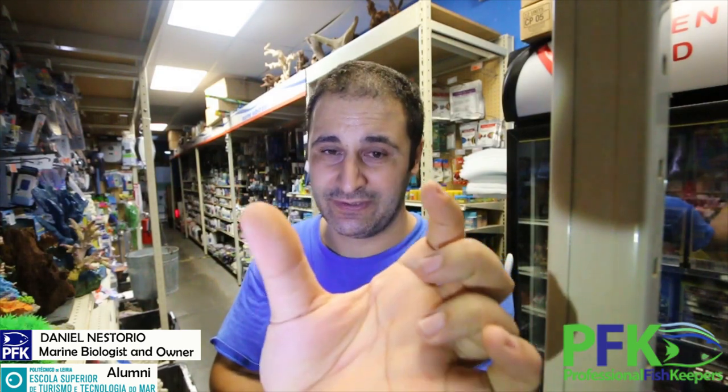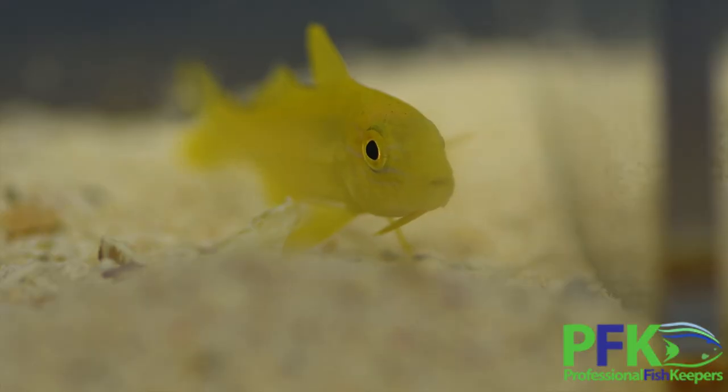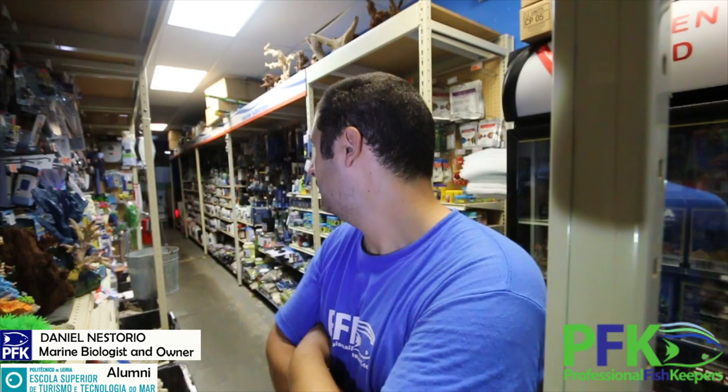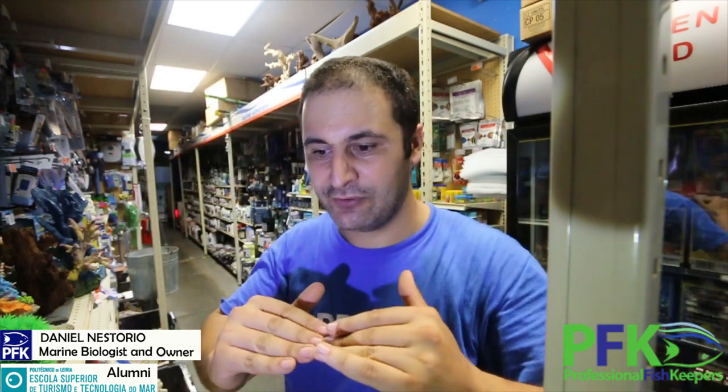Whatever you throw in there — frozen mysis shrimp, brine shrimp, chopped fish, even small silversides when they are bigger — they will eat it. This one is about three or four inches. If you want something on the lower line of your tank, something benthic that stays on the bottom and is colorful...